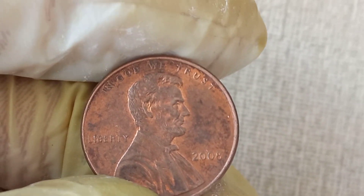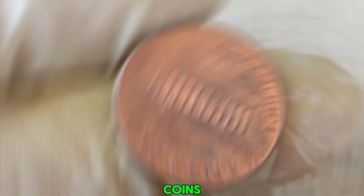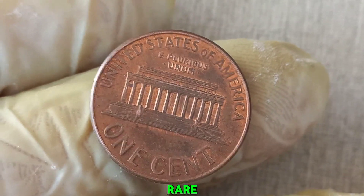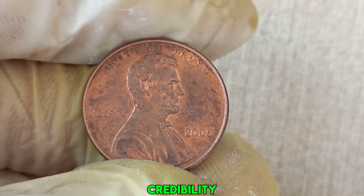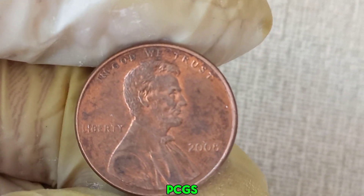If you enjoyed this video, please like, share, and subscribe for more insights into the world of coin collecting. This coin's value in market: $1.4 million. We encourage viewers to comment if they have any rare coins or if they found any interesting errors. Mention where viewers can get their coins graded and authenticated, such as PCGS or NGC.